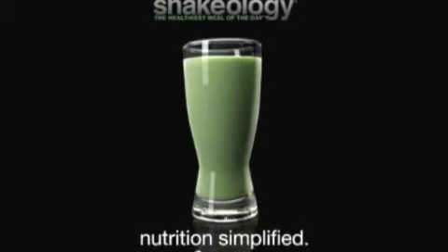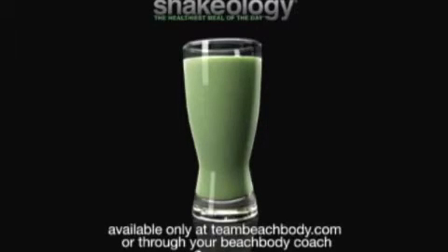Shakeology. Nutrition simplified. Available only at TeamBeachBody.com or through your Beachbody coach.